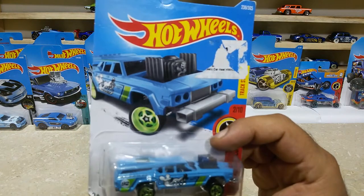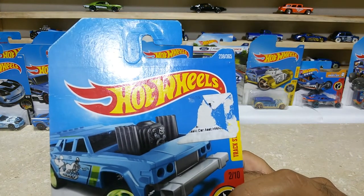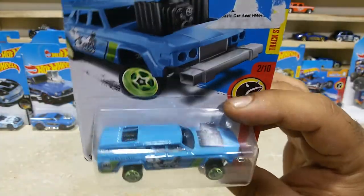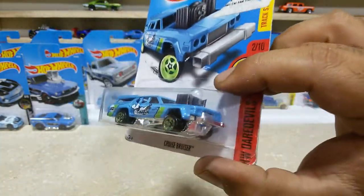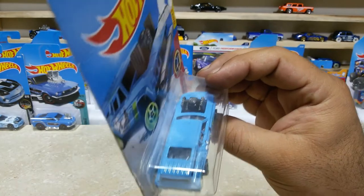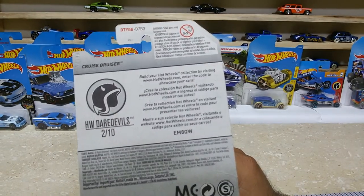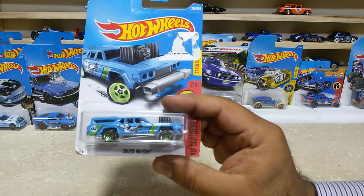Dear friends, now the next one is our Cruiser Bruiser, car number 238 out of 365, from HW Tradiverse, 2 of 10. Such a lovely car — the light blue color, custom engine finishing, front bumper, green job on the rims, rear side, sunroof, everything is pretty great for this baby. Here is the back side — HW Tradiverse 2 of 10, international case. The lovely Cruiser Bruiser is with us now.